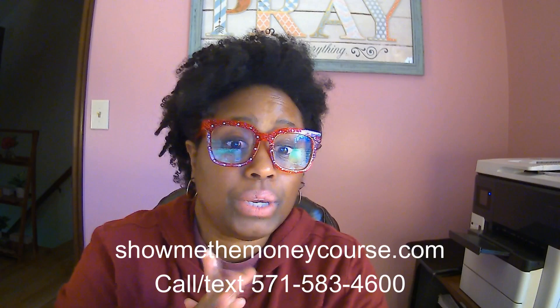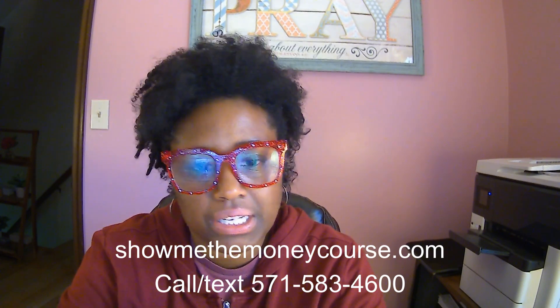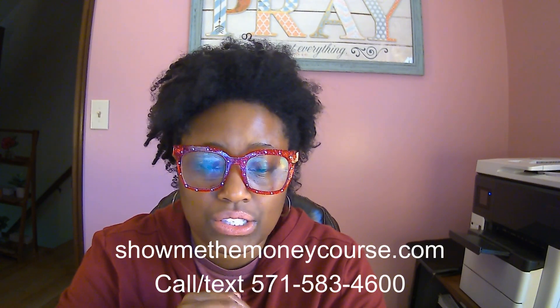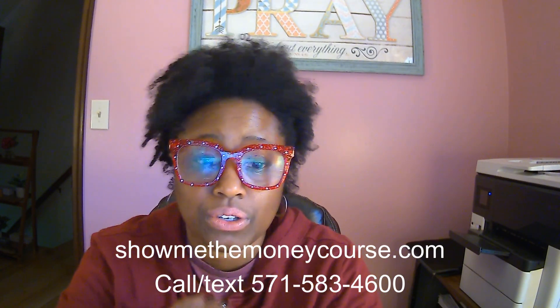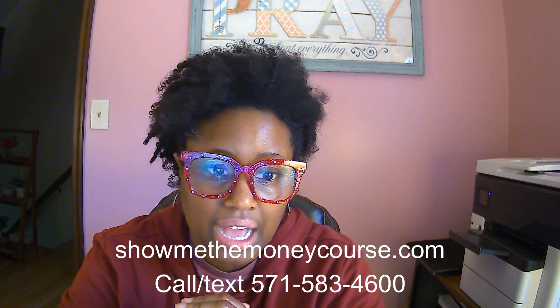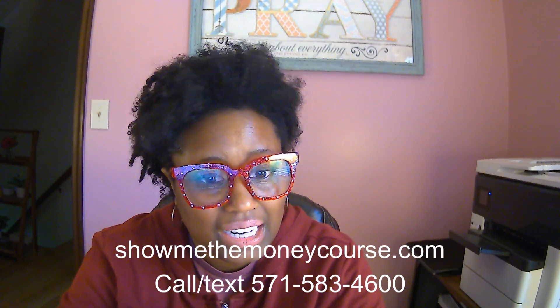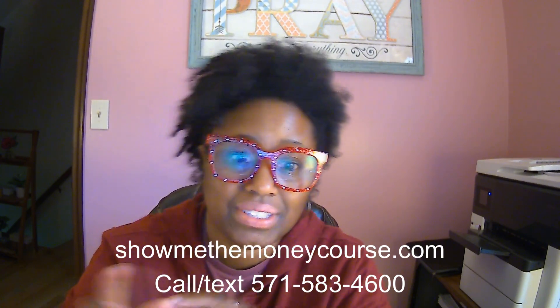You can also close these loans in an LLC as well, so just something to think about. Call or text us if you want to know more. And of course, showmethemoneycourse.com is a way for you to learn about all of your funding options. Thanks so much, and I look forward to chatting with you about getting funding for yourself. Take care.